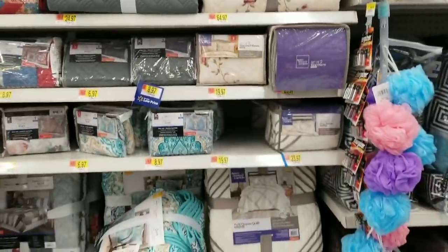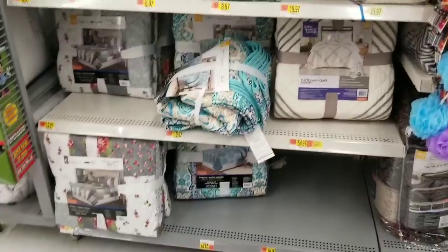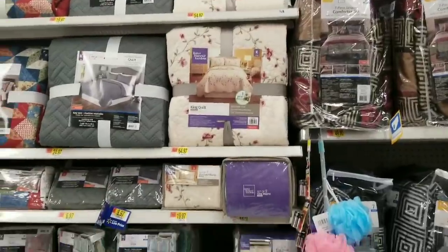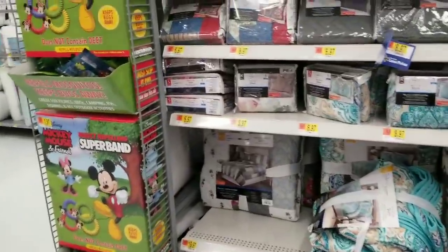I have a very, very tiny Walmart — I'm sure I said it by now — so we don't have a ton of variety. You definitely have to order a lot of these items online. Even other stores like Big Lots are very limited in space, so we don't have a ton to choose from.